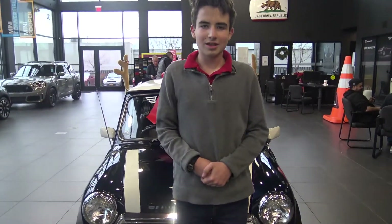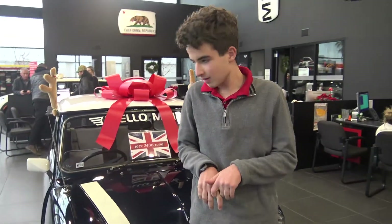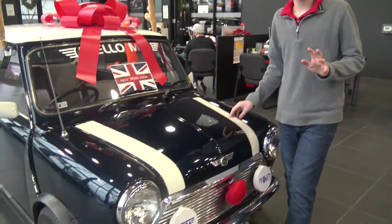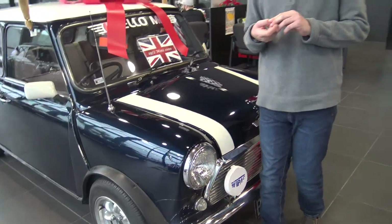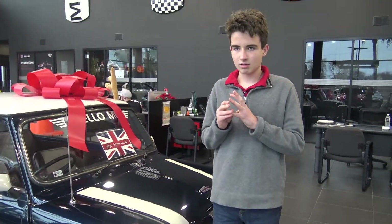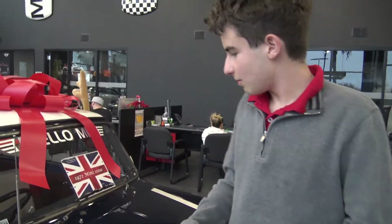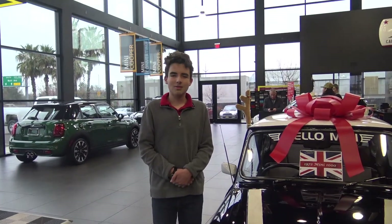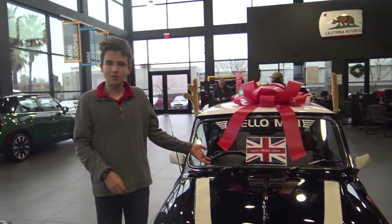Great ideas are made during crises, usually. The Mini is an example. During the time it was made, oil was very scarce. Then Alec Issigonis came up with this — the Mini. And one of the Mini Wonders of the World was born. Now that wraps up the 1972 Mini 1000.